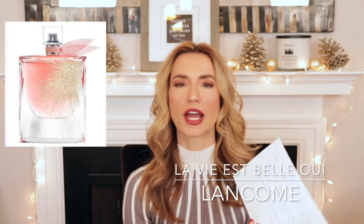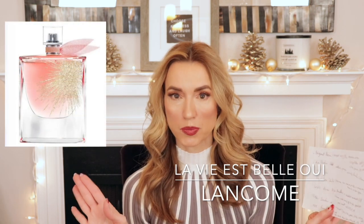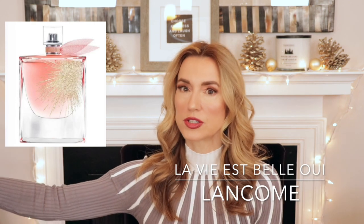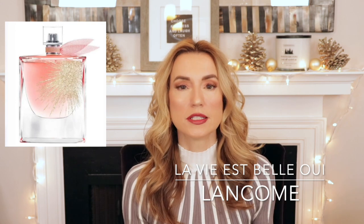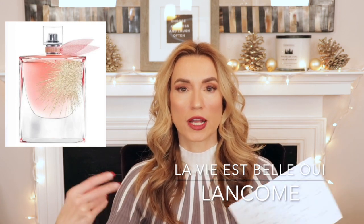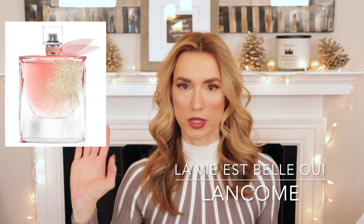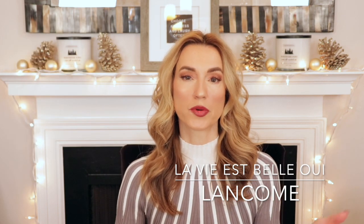Another one boxed up and ready to go is La Vie est Belle Oui. Bought it blindly after another creator said I had to have it. It's pretty, no doubt, but with my huge collection it just got lost in the crowd — it just didn't stand out. It's a very nice designer offering. I literally never wore it. I just thought the bottle was really cute.